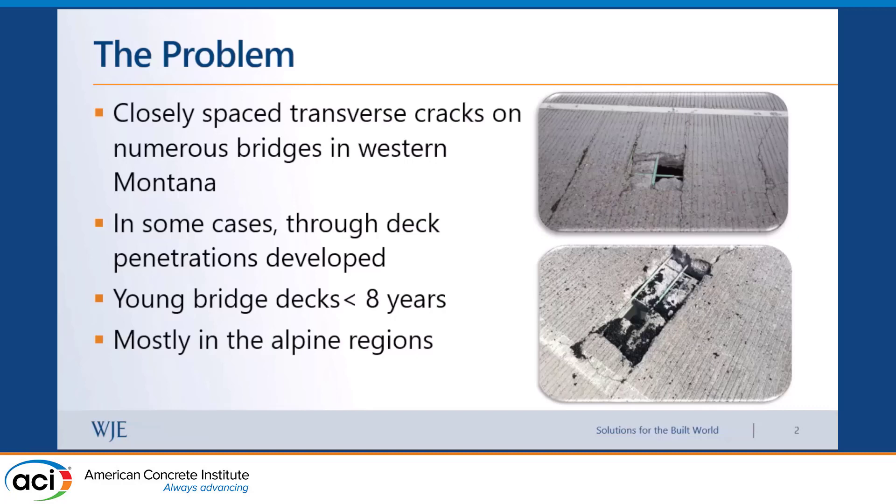What was the problem? It was associated with transverse cracking — pretty severe transverse cracking — with spacing sometimes two to three feet apart. In three or four cases, within a couple of years after construction of the bridge, we actually got a through-hole penetration in the deck. I don't typically want to see that. These bridge decks were mostly in the Alpine region, greater than 6,000 feet elevation.